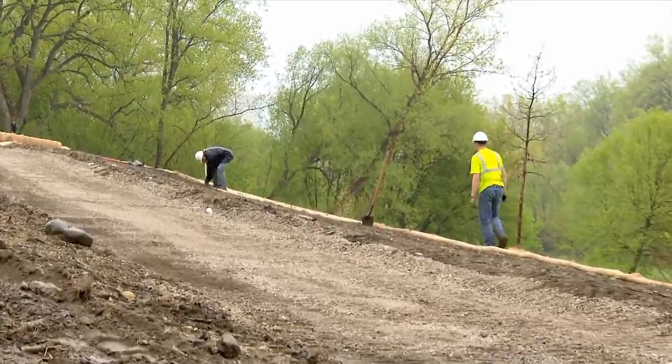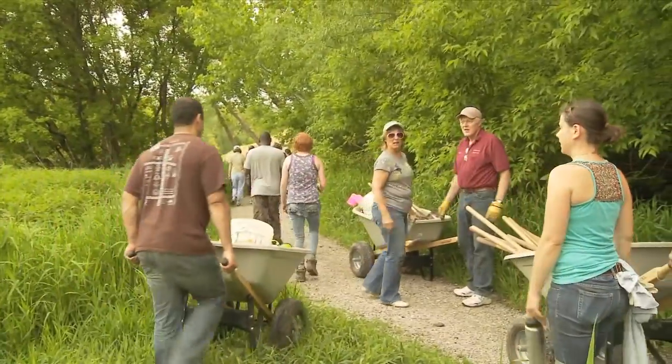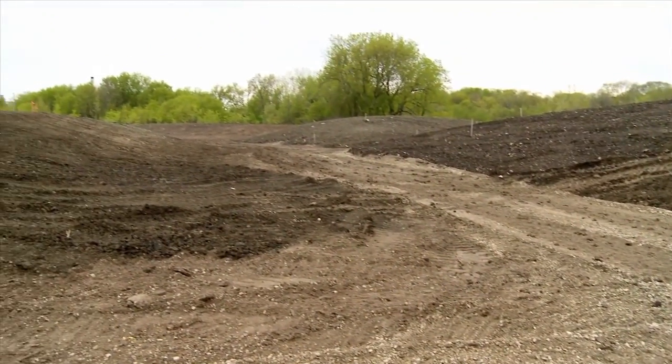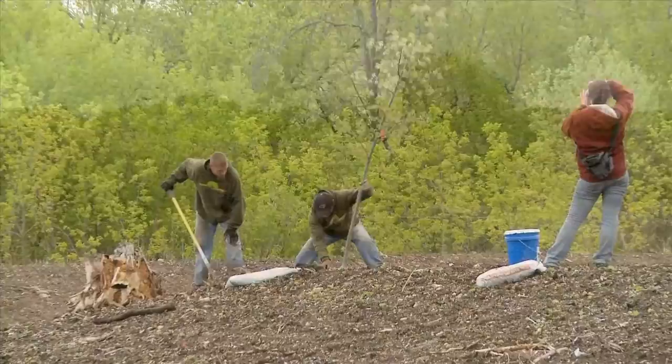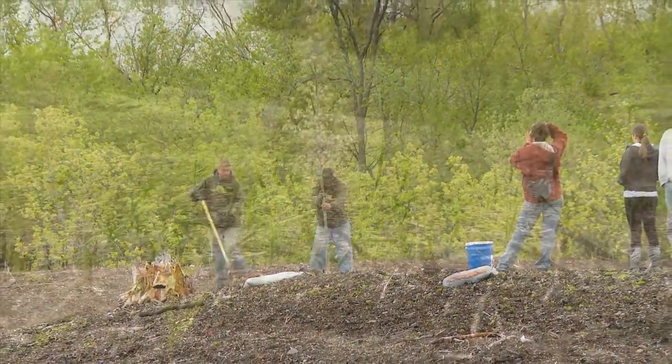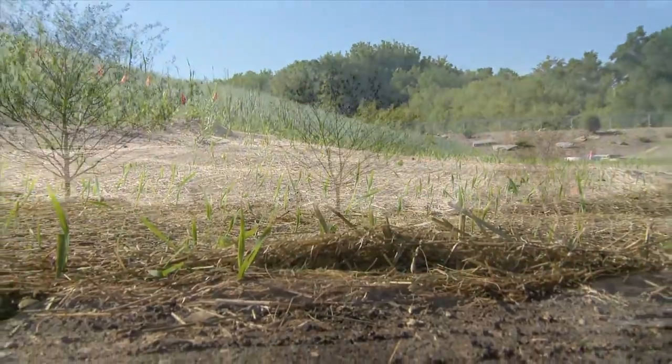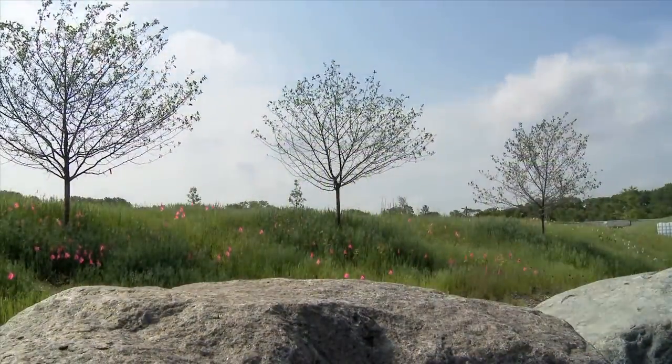Years of neglect were counteracted with care and attention. Invasive species were removed. Clean fill and rich topsoil were brought in. Trees were planted, and the new land was seeded with a mix of native species. And this problem area was transformed.